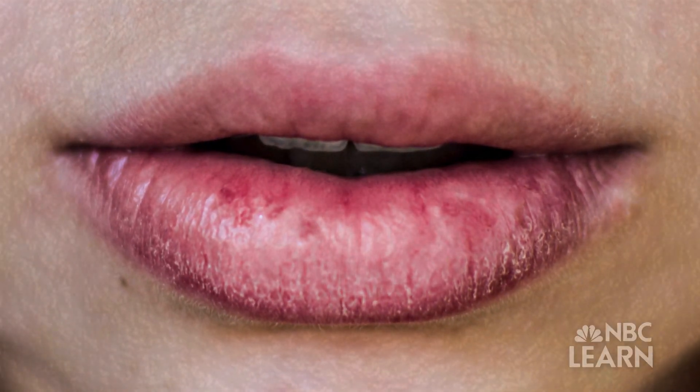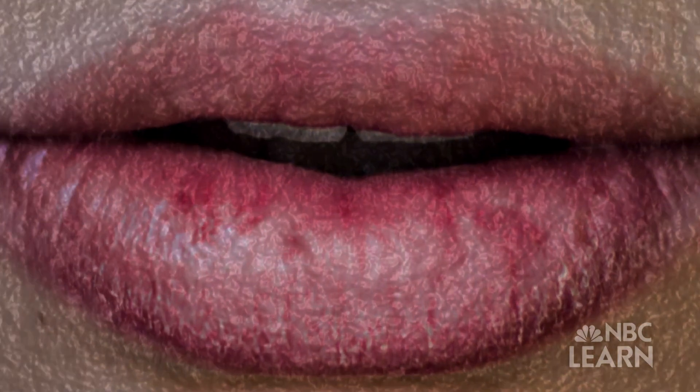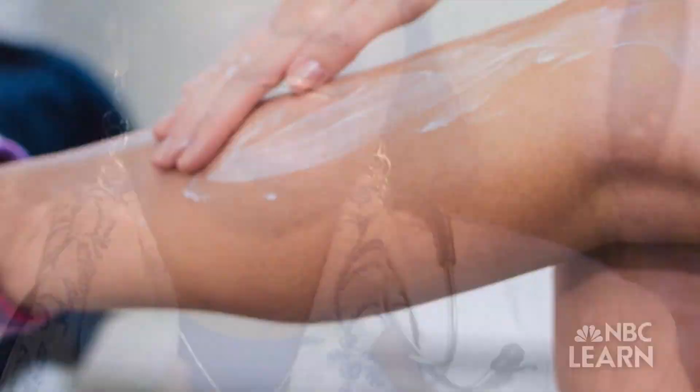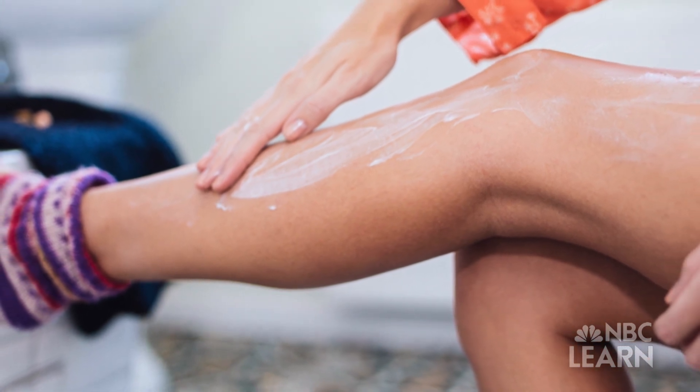Skin can also get really dry in the winter. It's important to use a moisturizer on your skin, and a moisturizer is a big word for lotion. It doesn't have to be expensive — in fact, some of the least expensive products work the best.